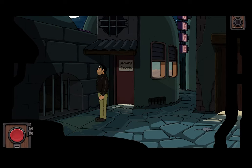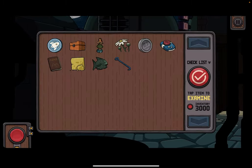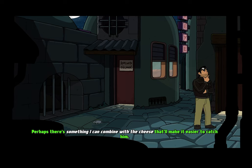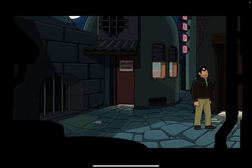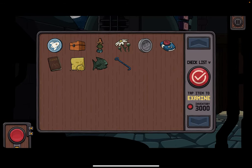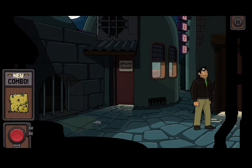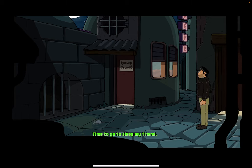Slippery little guy. I could do that, but he'll just eat it up. Perhaps there's something I can combine with the cheese that'll make it easier to catch him. Cheese and chamomile? Now that's sleepy time cheese. Time to go to sleep, my friend.